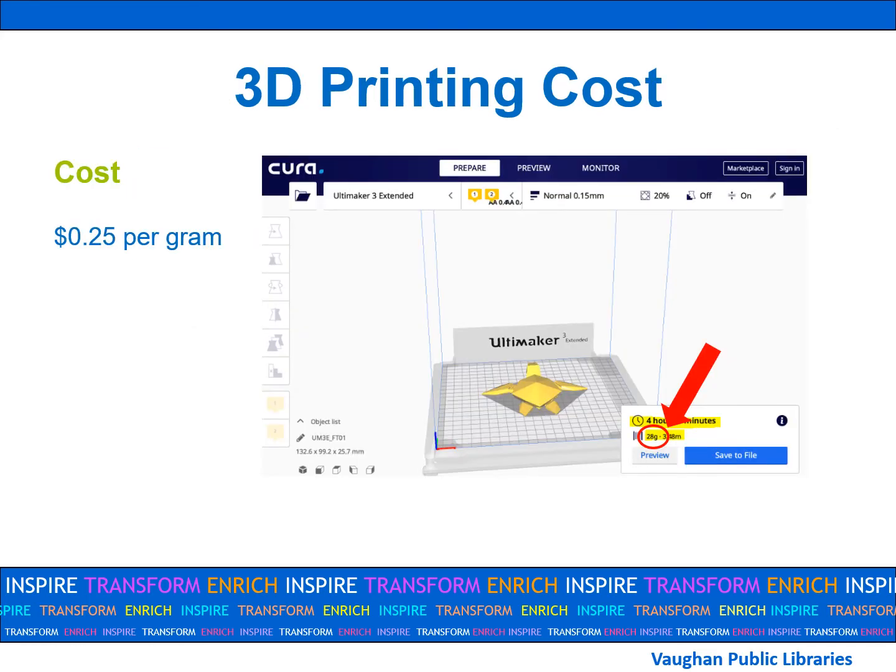Vaughan Public Libraries charges 25 cents per gram of filament used. You may not know how many grams your item is until you arrive for your booking and upload it into our slicing software. If you need to reduce the cost, you can always change the size of your item, the layer height, the infill percentage, or the printing speed with staff permission. You will only pay for the item when you come to pick it up.